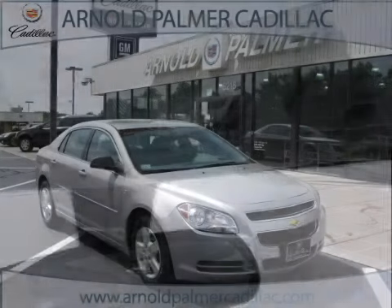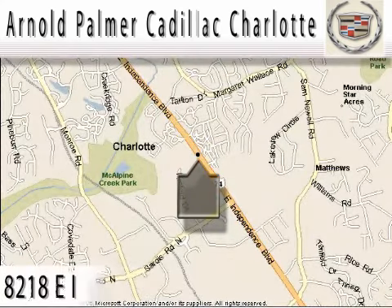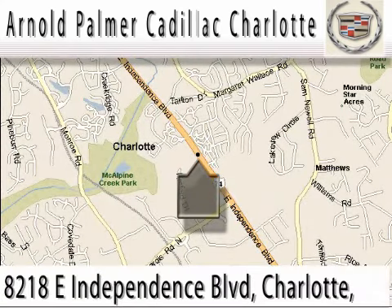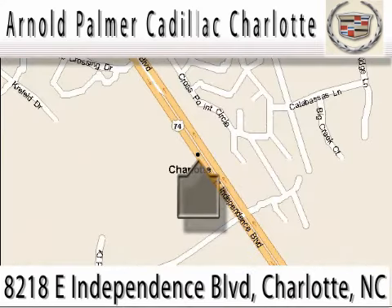Call or come in today to arrange a test drive. At Arnold Palmer Cadillac Charlotte, we have a great many repeat and referred customers, and would all agree that buying a new or pre-owned vehicle from us is both a pleasant and rewarding experience. Stop in today for a test drive. We're conveniently located on the east side of Charlotte at 8218 East Independence Boulevard, Highway 74. Or call Bill Waite at 1-800-601-2054 for an appointment.